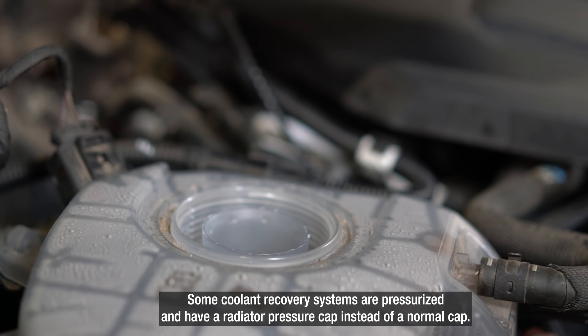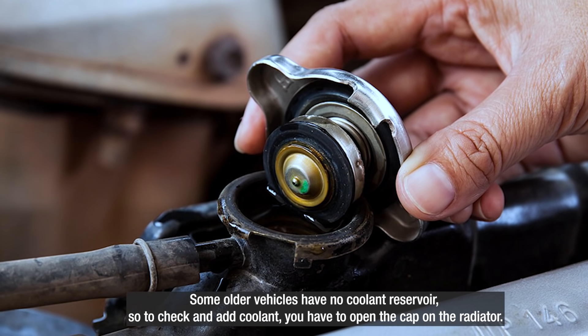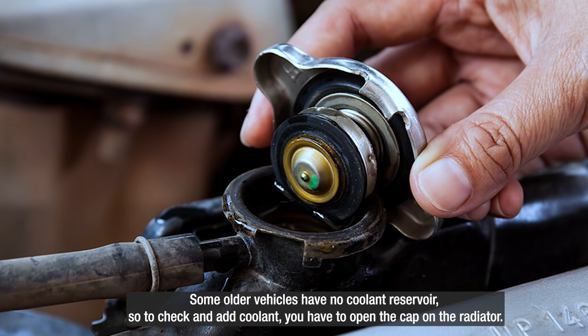Some coolant recovery systems are pressurized and have a radiator pressure cap instead of a normal cap. Some older vehicles have no coolant reservoir, so to check and add coolant you have to open the cap on the radiator.